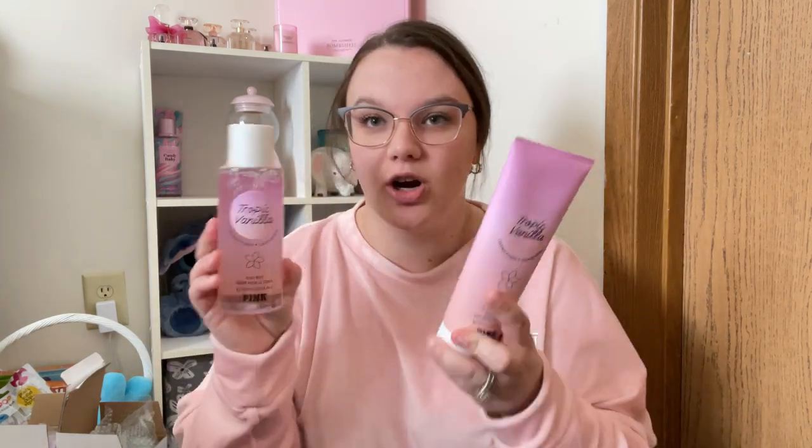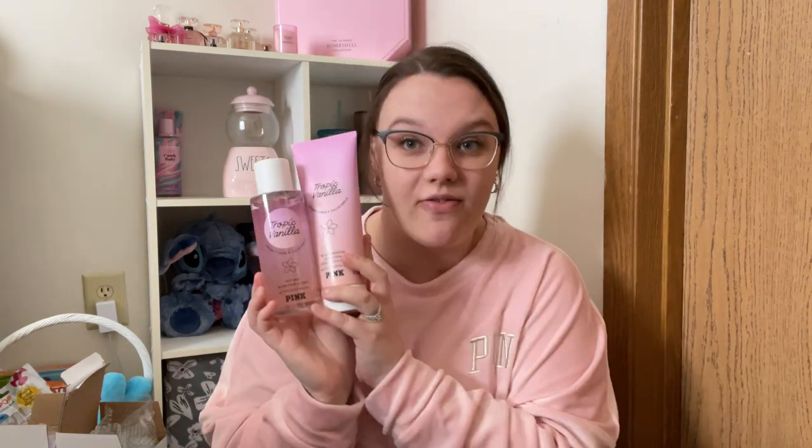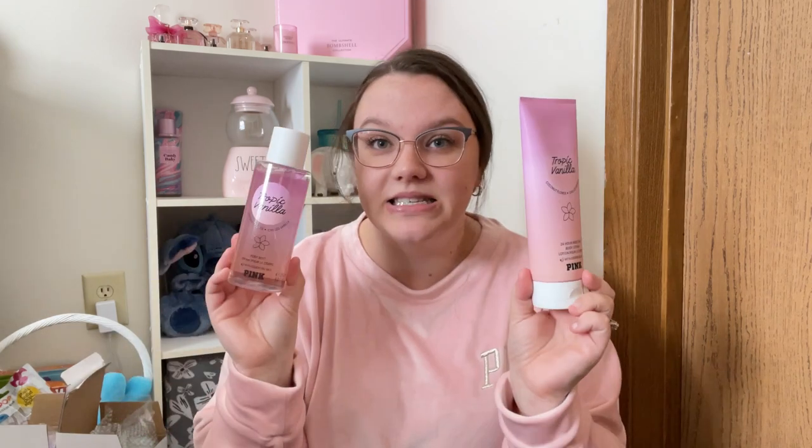I also picked up this one for her as well, along with one for me. This one is Tropic Vanilla — Coconut Flower and Chilled Vanilla. This one smells very good. This is one of my favorites out of the new Pink line. This is amazing — that perfect mix of vanilla and coconuts. It's just a fantastic beachy smell. It smells exactly like a beach vacation, those good vibes. Amazing.